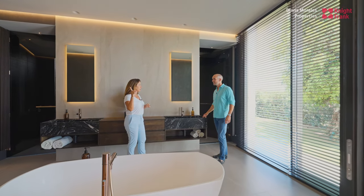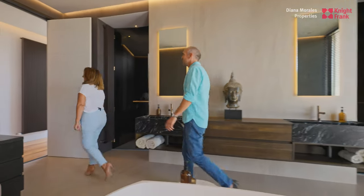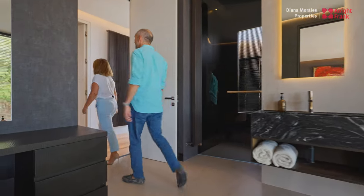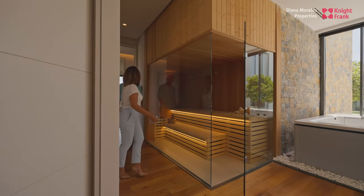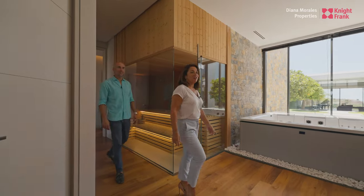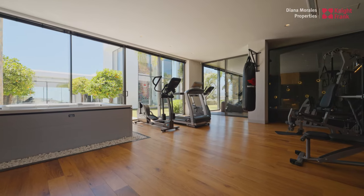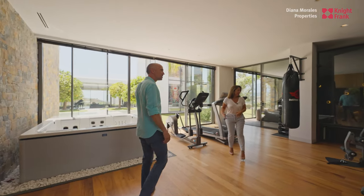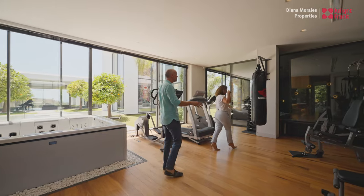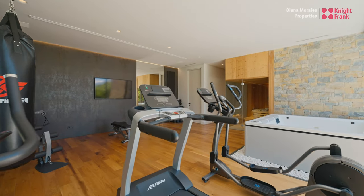You showed me your secret — come with me, I'll show you mine. This is one of the things that I really love about this house. Look at this — it's brilliant, isn't it? So you've got the sauna, jacuzzi. You've got all your machines here — Life Fitness, top of the range.